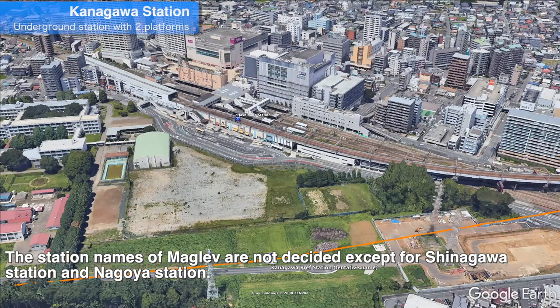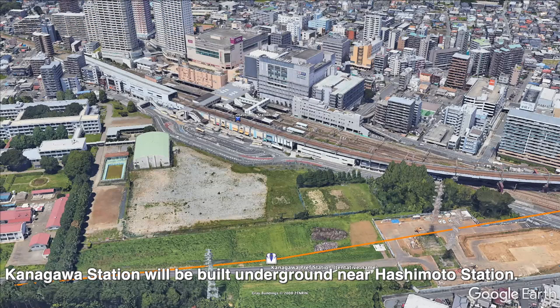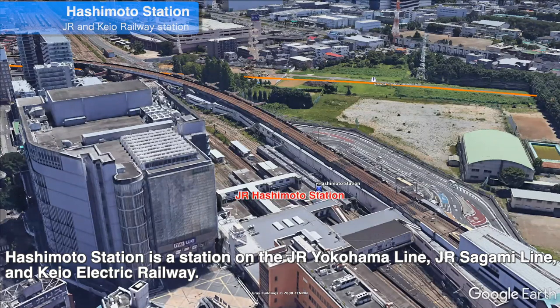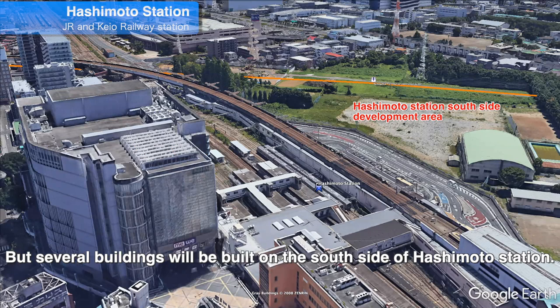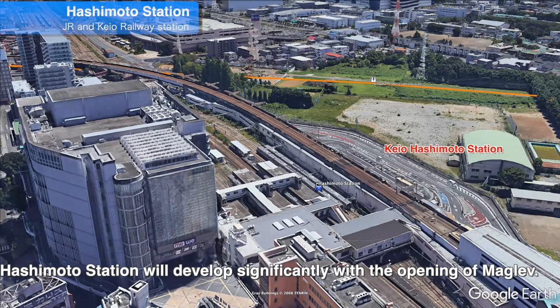The station names of Maglev are not decided except for Shinagawa station and Nagoya station, so the prefecture name where each is located is the tentative station name for now. Kanagawa station will be built underground near Hashimoto station. Hashimoto station is a station on the JR Yokohama line, JR Sagami line, and the Keio electric railway. The area around Hashimoto station will be redeveloped as Maglev station is built. Currently, there are several large commercial facilities on the north side of the station, but several buildings will be built on the south side. There is also a plan to relocate the Keio electric railway station closer to Maglev station. Hashimoto station will develop significantly with the opening of Maglev.